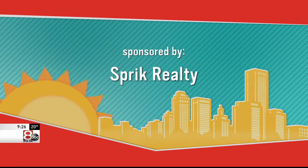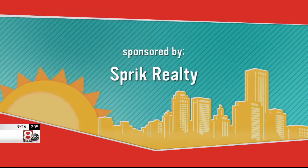Welcome back. The following segment is sponsored by Sprick Realty. When it comes to selling your house, the professionals at Sprick Realty know how to give your home an advantage in this competitive market. They have five tips for getting your house sell-ready for the new year, and we welcome back Danielle Sprick this morning.